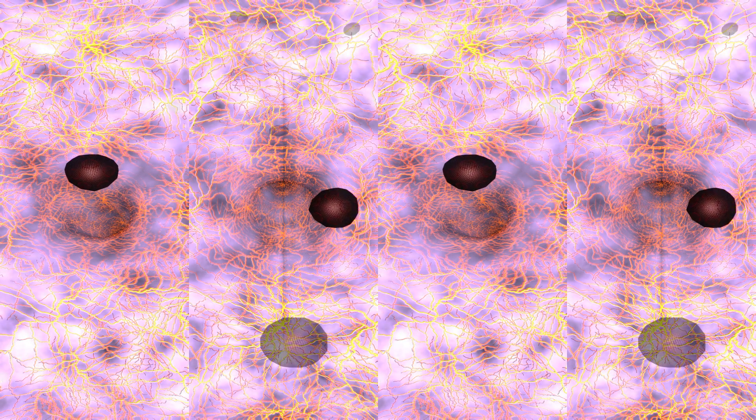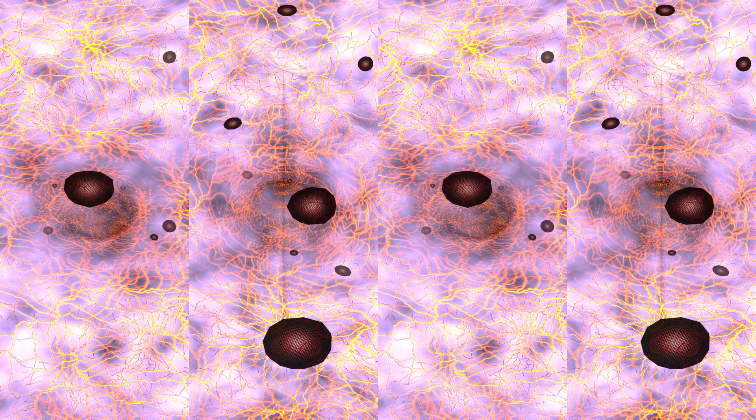There — do you see those cells? Those are her cancer cells.